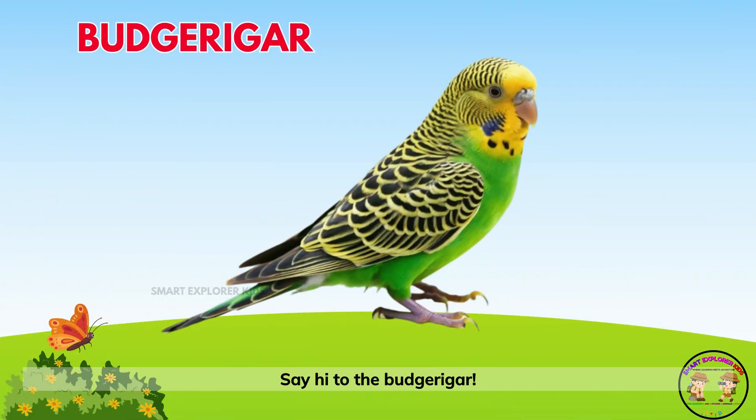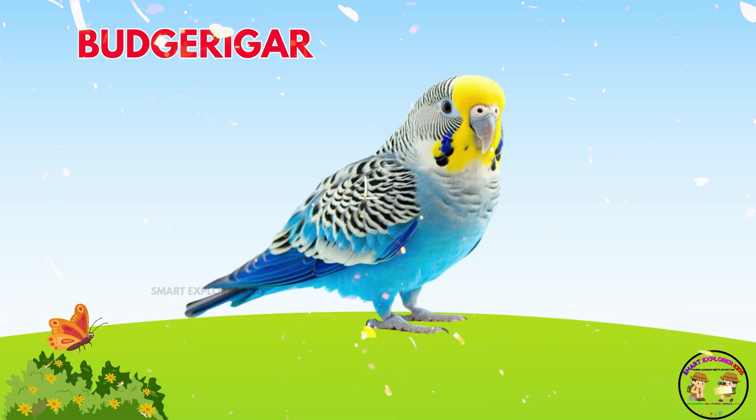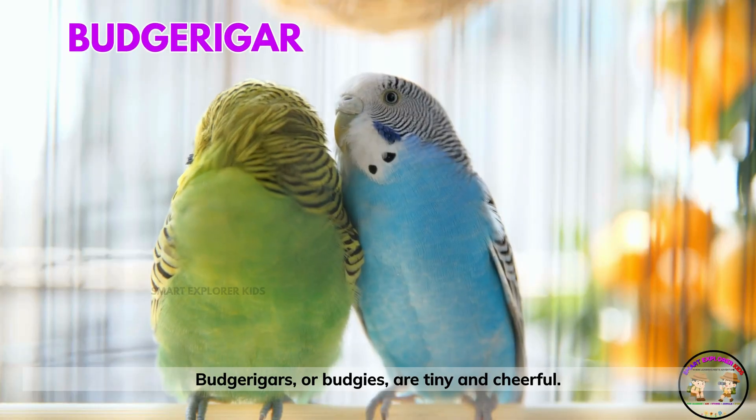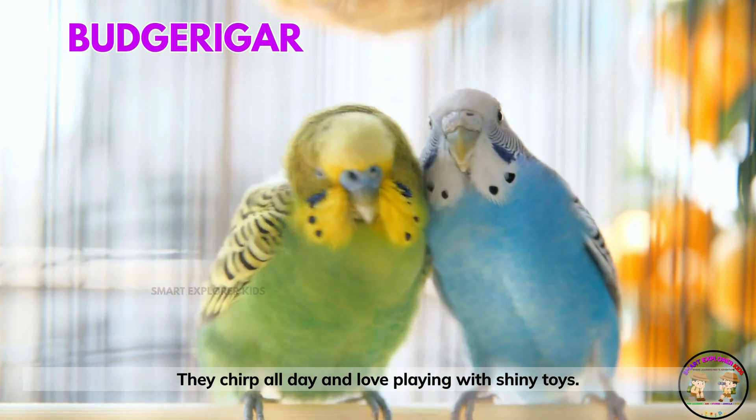Say hi to the budgerigar! Budgerigars, or budgies, are tiny and cheerful. They chirp all day and love playing with shiny toys.